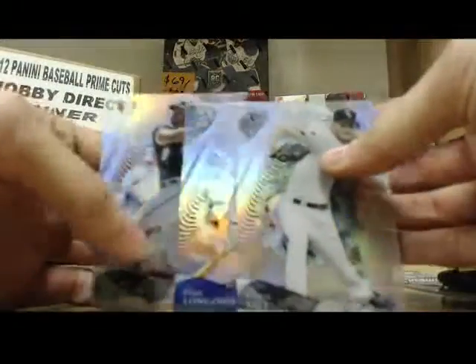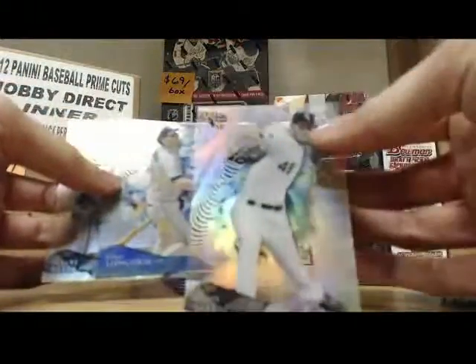And then the most common base version is this type right here. We got a Chris Sale, Evan Longoria, and an Albert Belle. Those are the most common base.